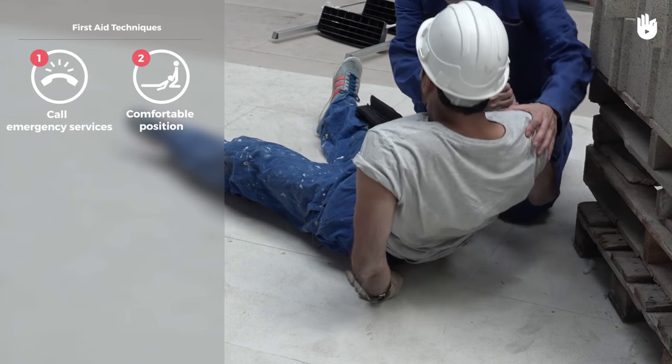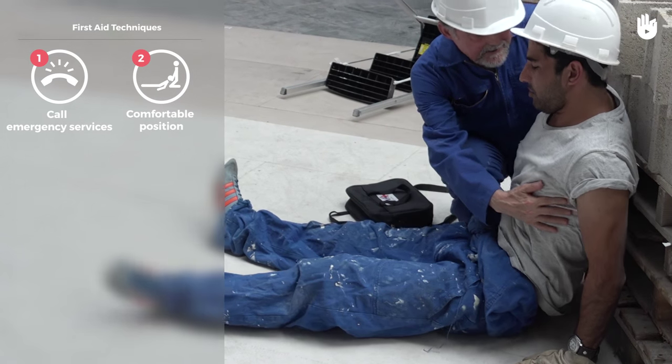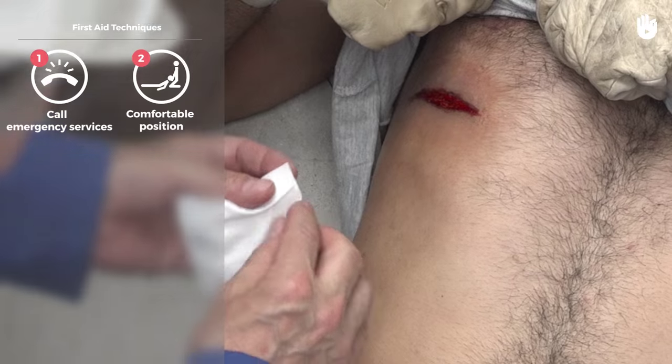Place the casualty in a comfortable position. They can be encouraged to adopt a half-sitting position if this aids breathing.